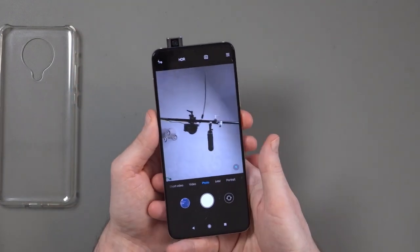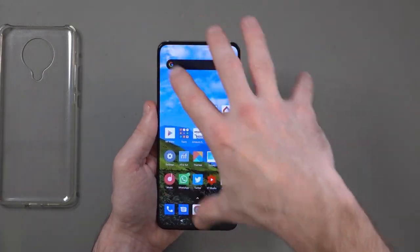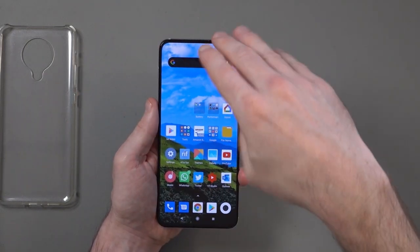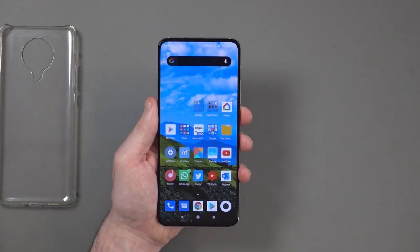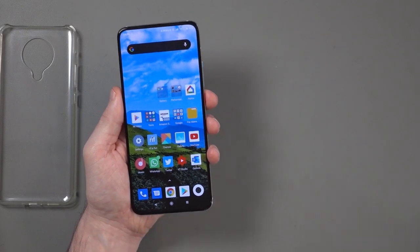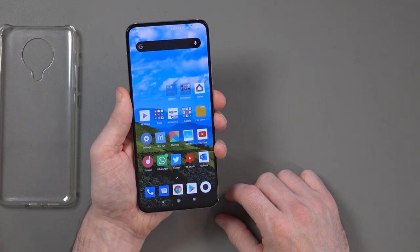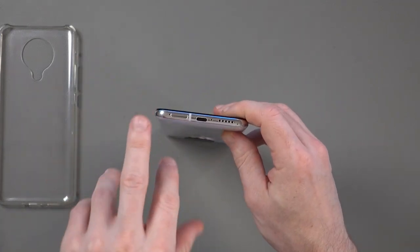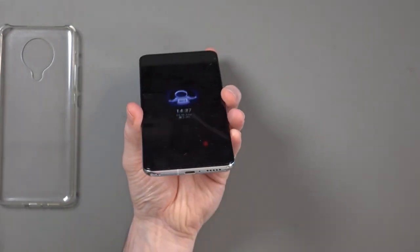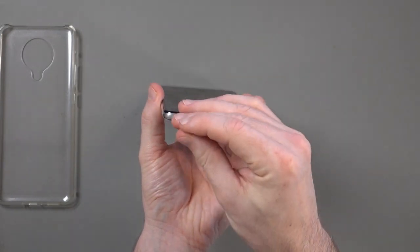The benefit of the pop-up camera is that you have this all-screen display. You don't have any bars at the top — you've got a very thin bezel. You don't have a notch or a teardrop camera like the Huawei P30 does. It's just the display. Down at the bottom you've got the SIM card slot, the USB-C port, a mic, and the speaker.